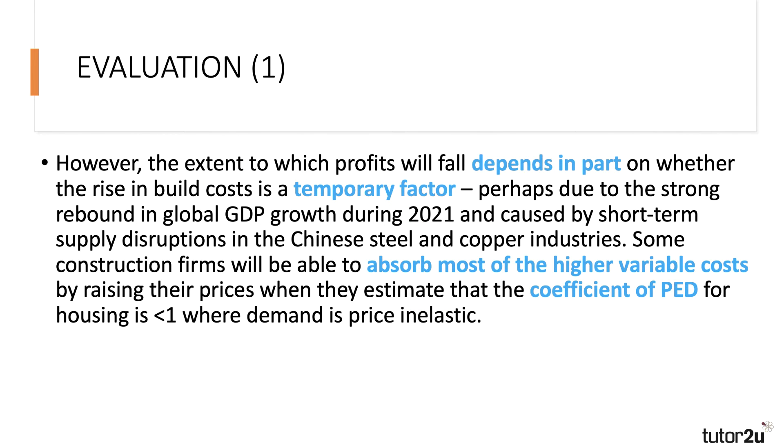Then you evaluate. However, the extent to which profits will fall depends in part on whether the rise in build costs mentioned in the extract is a temporary, short-term factor — perhaps due to the strong rebound in global GDP growth during 2021 and those short-term disruptions in the supply of Chinese steel and copper. Maybe it's temporary. Also, some construction firms will be able to absorb most of the higher variable costs by raising their prices, particularly if they estimate that the coefficient of price elasticity of demand (PED) is less than one.